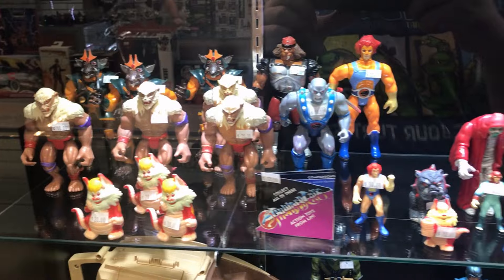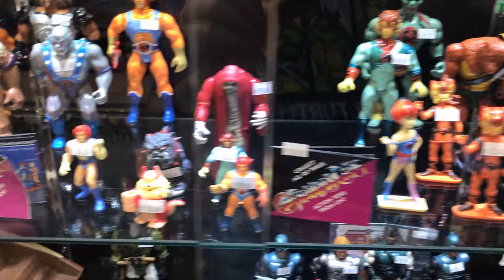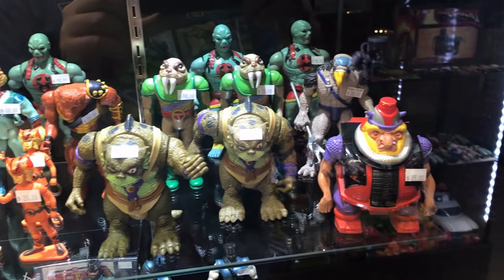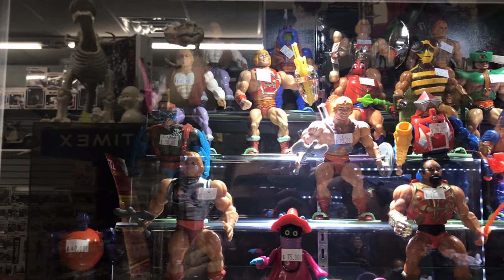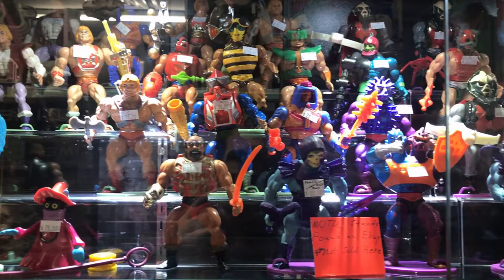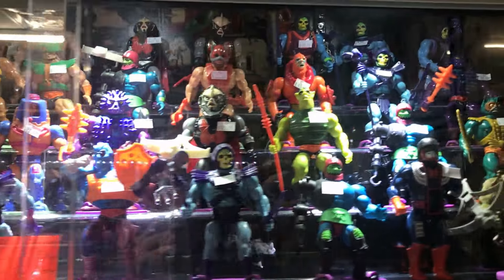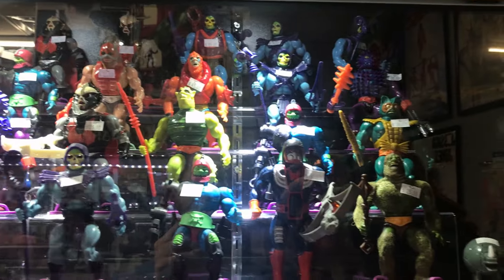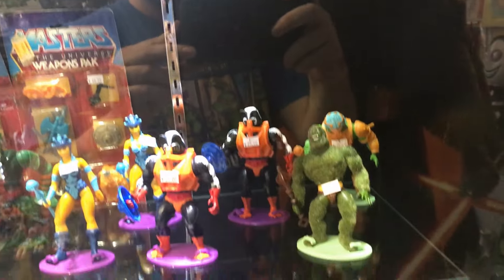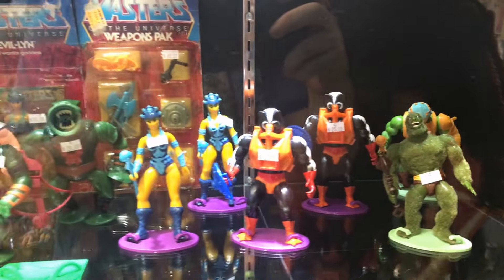Moving on to the ThunderCats section — we got some ThunderCats figures: Lano, Panthro, some Minifigures, Tigra, Wally Kid and Wally Cat, as well as the Villains. We got Mumm-Ra in the back. Finishing up, we got some He-Man figures: He-Man, Prince Adam, Skeletor, Trap Jaw. Very awesome selections. There's Merman, Mossman. Moving down we have more Mossman, Man-at-Arms, Stinkor, Evil-Lyn, and this Webstor in the back right here. Very cool.